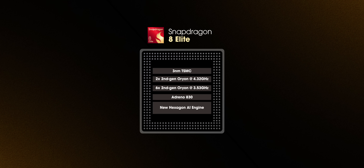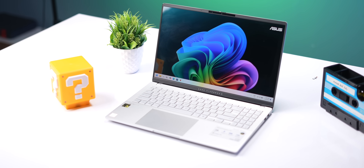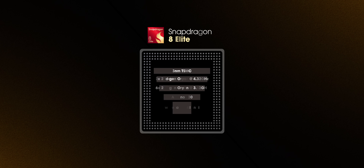First of all, let's understand the chipset better. It is called the Snapdragon 8 Elite because they're now using the Orion cores that we first saw on the Snapdragon X Elite laptops. Yes, we are now getting laptop-level CPUs on a phone. There are 8 Orion cores with 2 of them clocked at 4.32 GHz and 6 at 3.53 GHz.